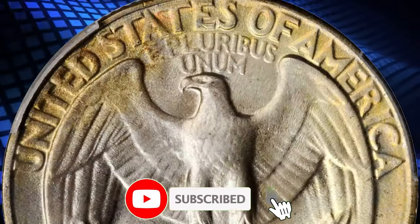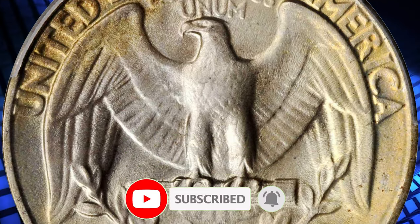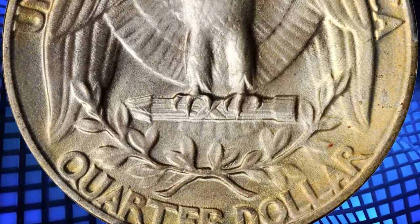Thanks for watching this video. Consider subscribing to our channel for more captivating numismatic content. Have a good one.